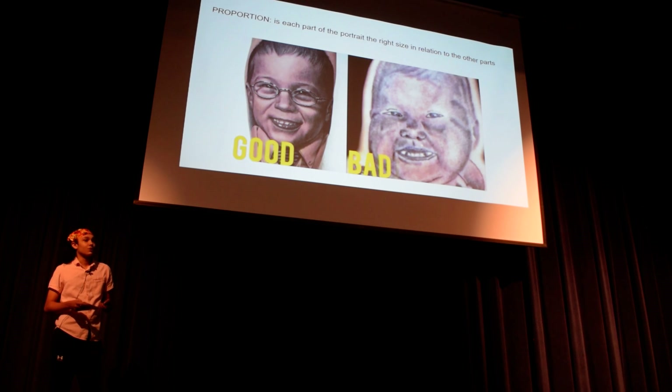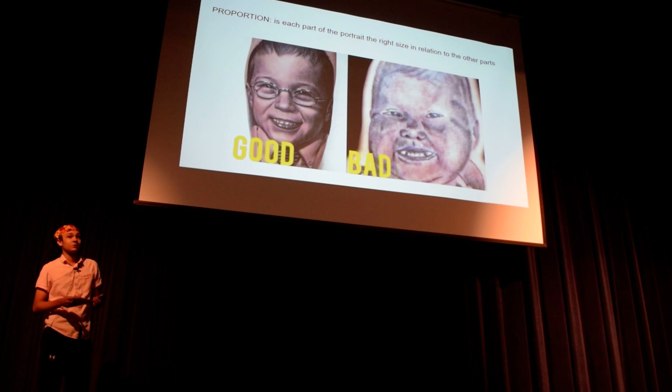And another big one is proportion. This is especially important when you're drawing faces for animals or people. You can tell between what's good and bad. The good one looks like a $1,000 tattoo — it looks like someone who actually exists. And on the right, it looks like a potato. With the faces.